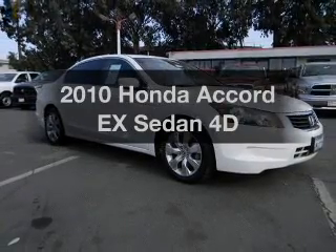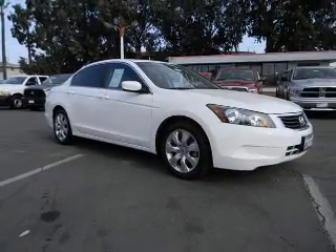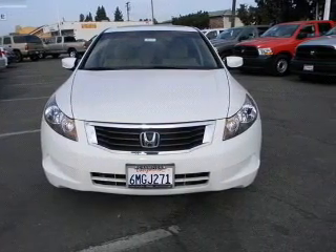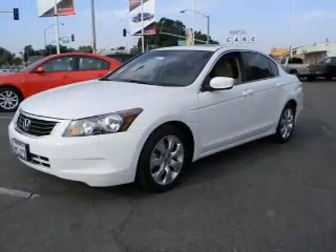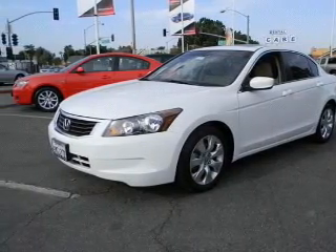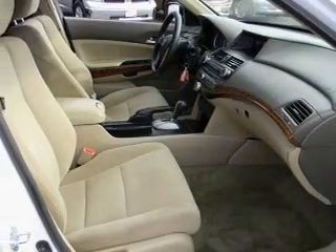Check out this 2010 Honda Accord. Travel the roads in style and comfort in this great vehicle with a reliable engine connected to a smooth shifting automatic transmission. Anti-lock brakes help you bring your vehicle to a safe stop. Let the outside in with a built-in sunroof.